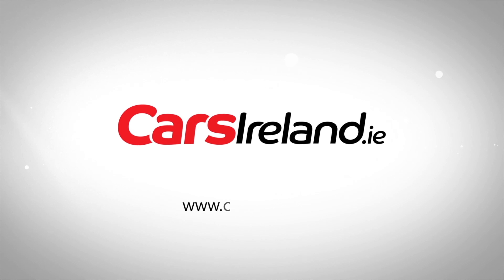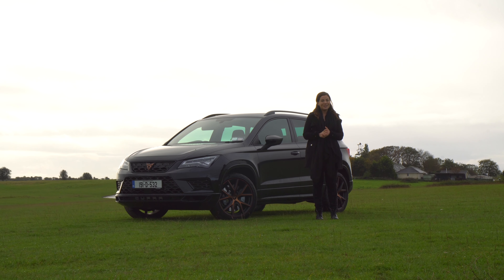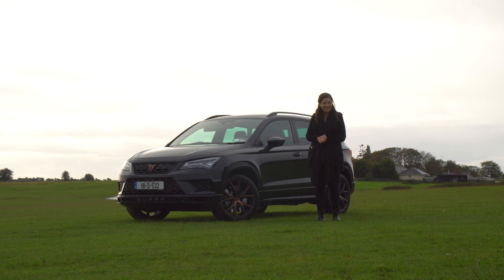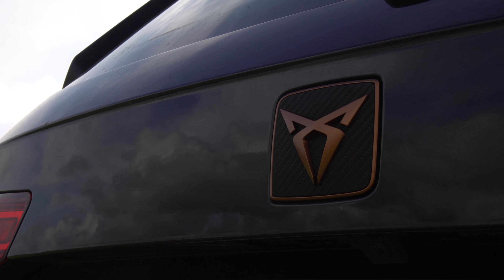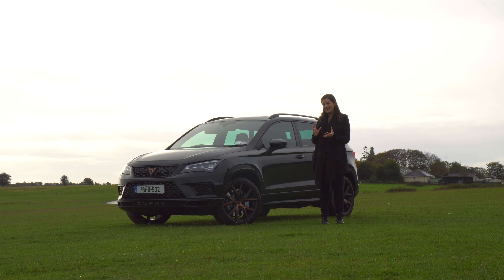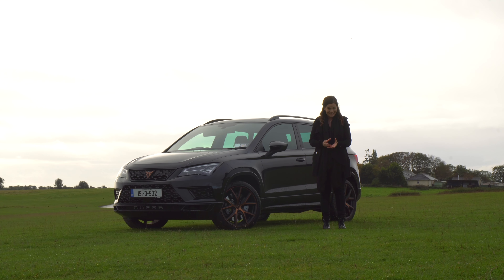Seat fans will already be very familiar with the Cupra name as the brand's performance division, which for a long time has offered cheaper yet equally impressive sporty hot hatches to rival the likes of Volkswagen GTI and Skoda RS models. So impressive were these Cupra models that it's now a standalone brand, complete with its own badge and unique identity.